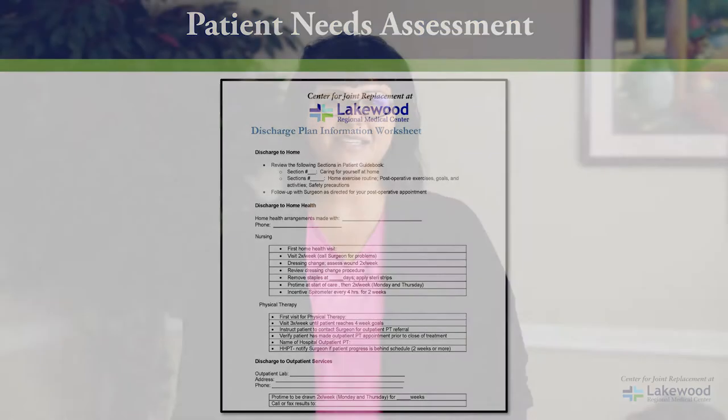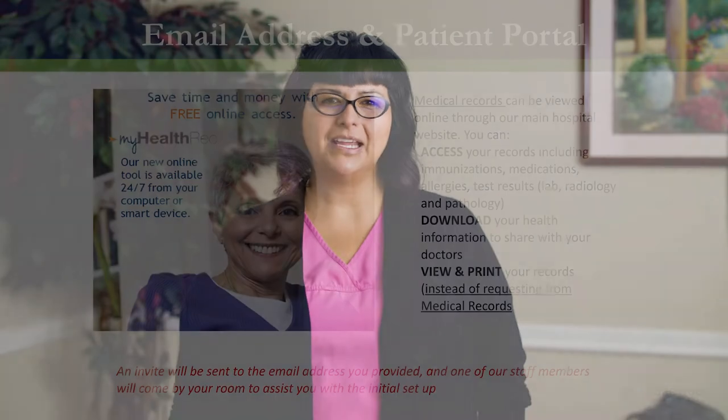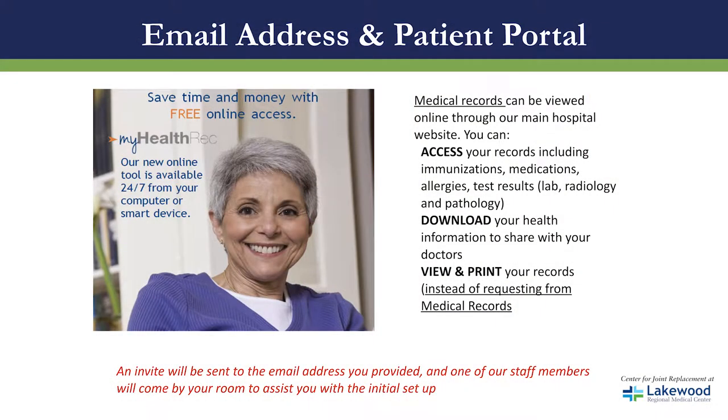We will be asking for your email address. This will allow you to access our patient portal. This portal is online and it allows you to access your records, download them, view them, and print them for your other physicians.